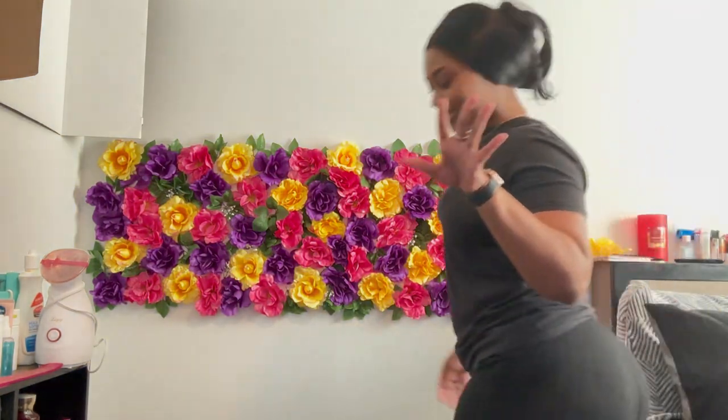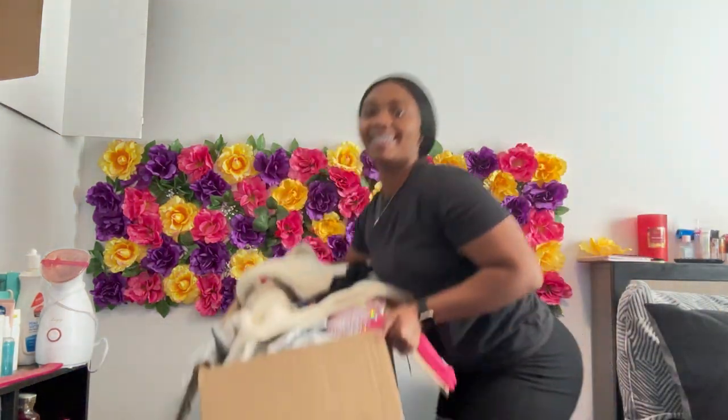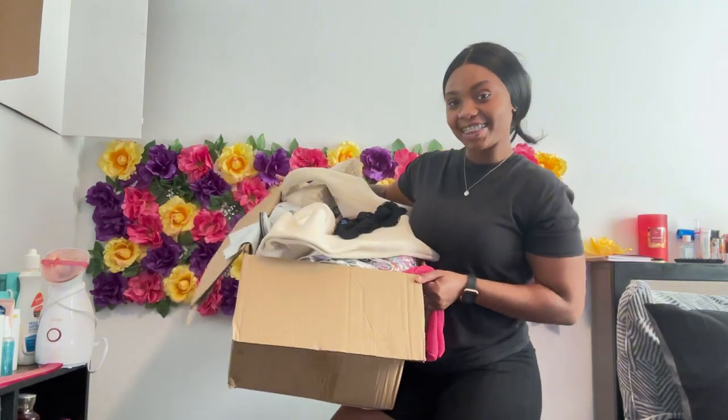Okay, y'all. You already know what we're doing today — nail time.